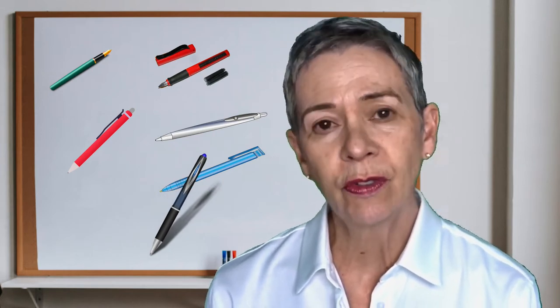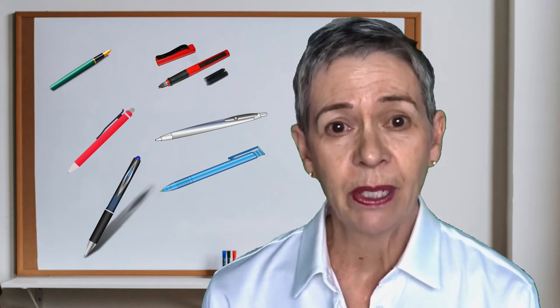Tip number one: choose your writing implement carefully. I know this sounds a little bit crazy, but if you're using a pen that scratches across the page, it interferes with your thought process and the movement of your hand — and it's going to interfere with the usefulness of your notebook because you'll be annoyed most of the time. Find something you can grip well, that feels nice as you move it across the page, and buy a couple of them because you're going to use it a lot throughout your writing career.